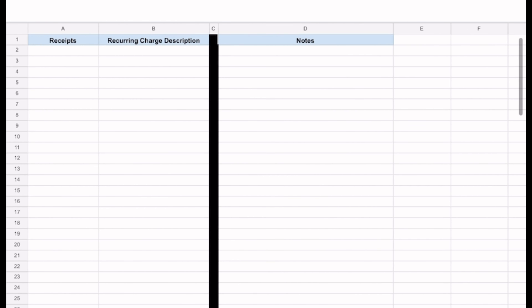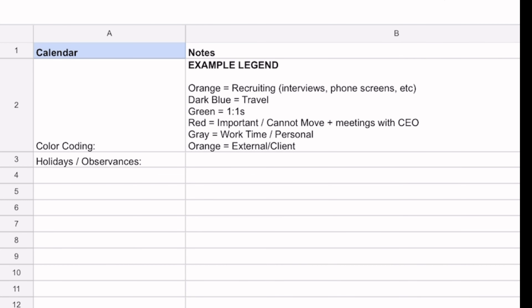The dossier is really like your executive's bible. It's all the information you need to support your executive.